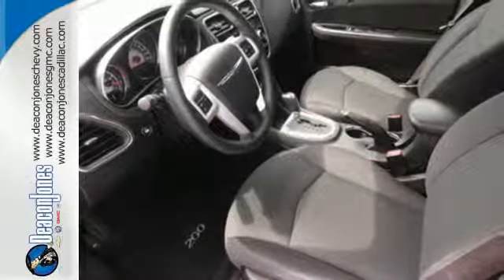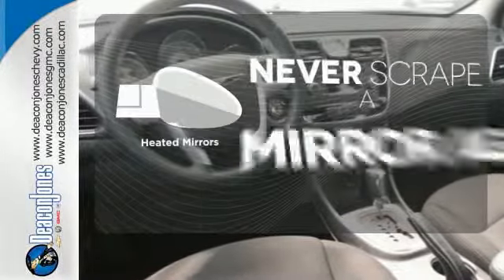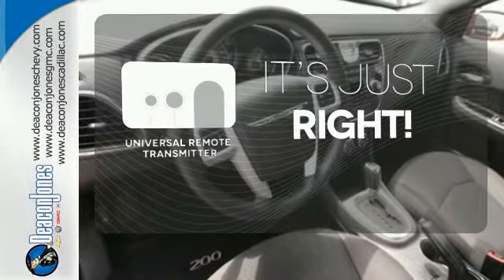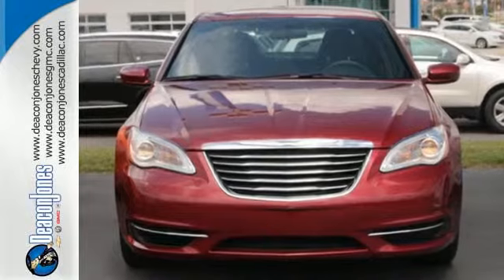Stay connected with steering wheel mounted audio controls. Select the perfect temperature with the climate control. Heated mirrors means never worrying about ice obstructing your view. Simplify your search for the right remote with the universal remote transmitter. Make it yours today — drive home the power and protection of this Chrysler 200.